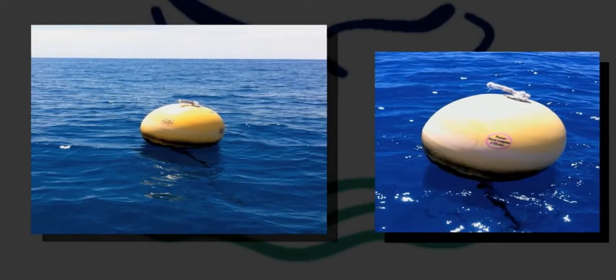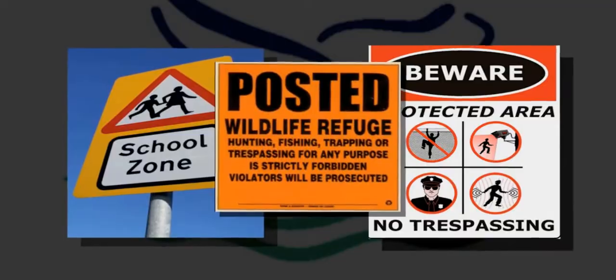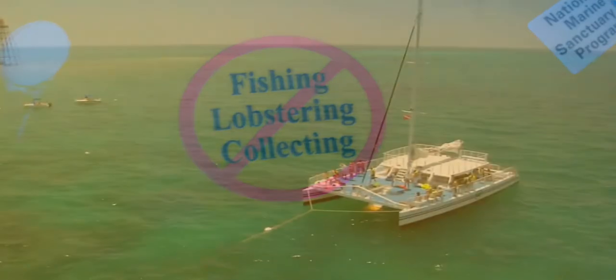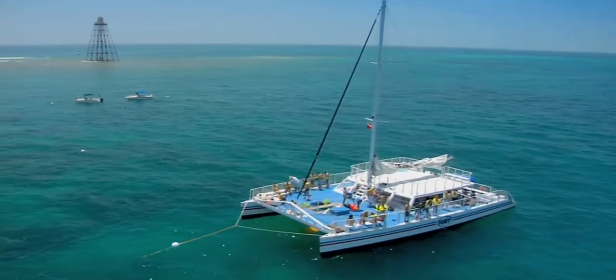Congress directed NOAA to consider spatial and temporal zoning to better ensure the protection of sanctuary resources. Just as areas of land may be set aside for specific uses, so too can parts of the ocean. Marine zones can help protect sensitive natural resources from overuse, separate conflicting uses, and preserve the diversity of life and the integrity of habitat.